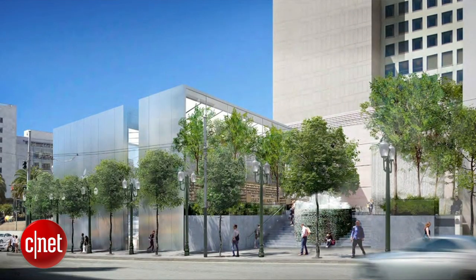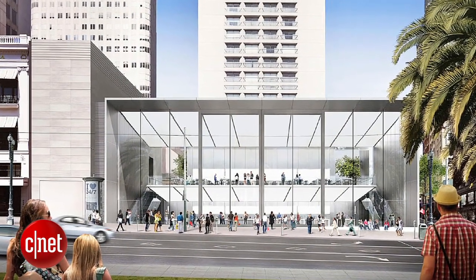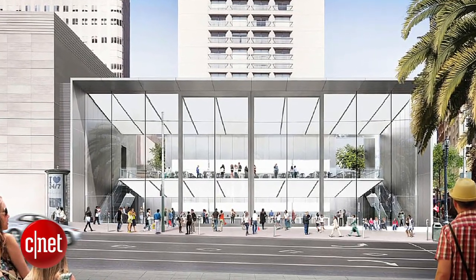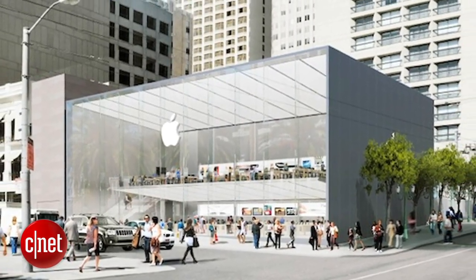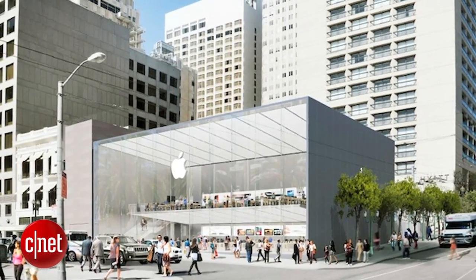Apple has received its final approval for its massive 44-foot-tall sliding glass door Union Square Apple Store in San Francisco. Apple can now begin construction just three blocks away from their existing San Francisco store.